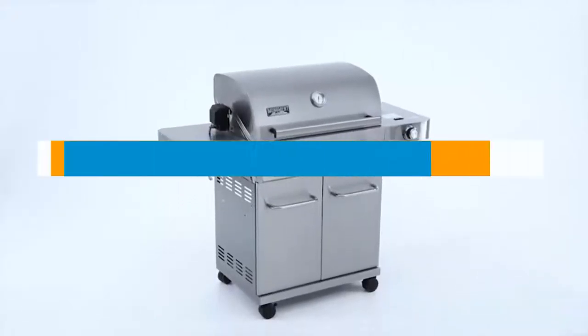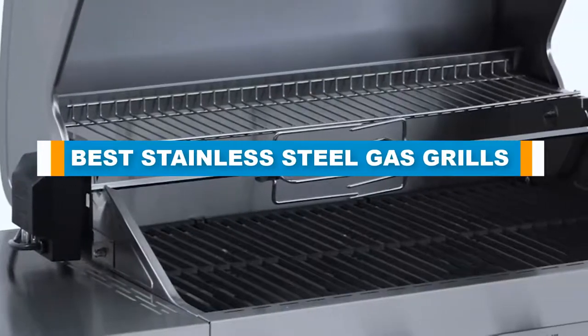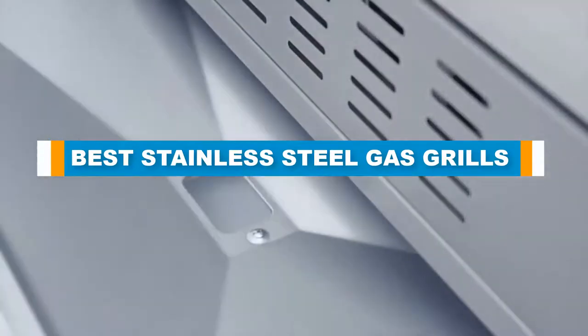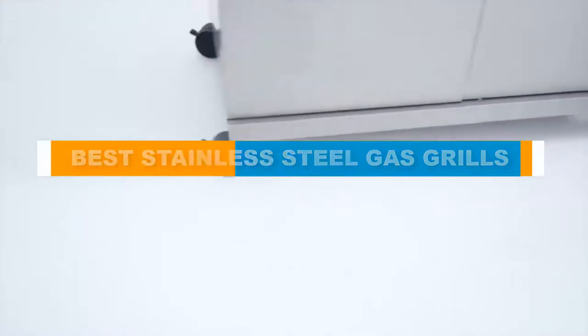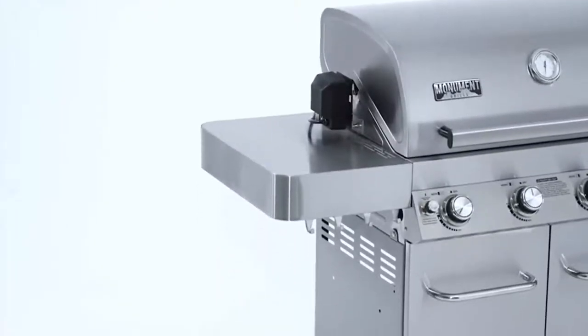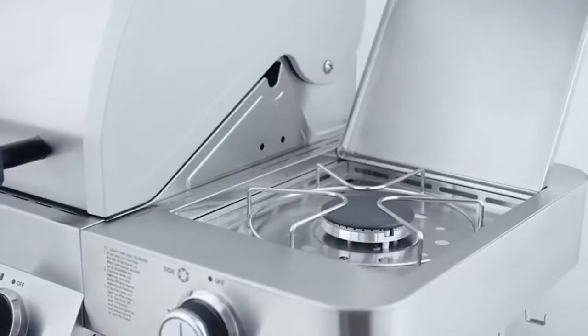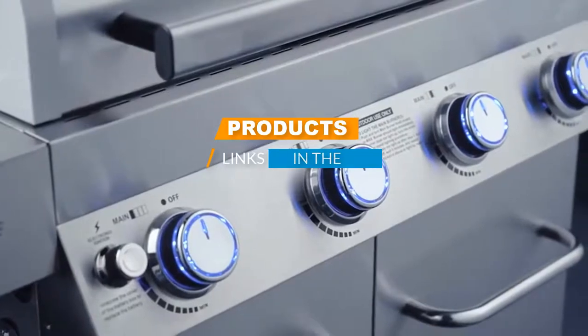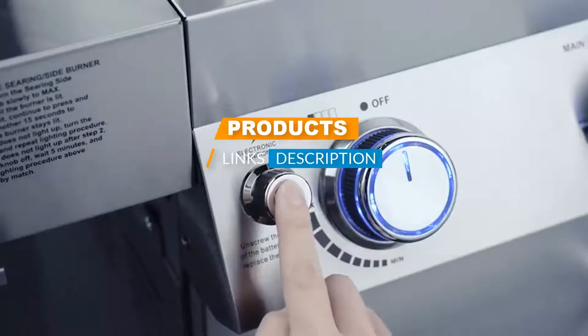Hello guys, in today's video we are going to present you with the top 5 best stainless steel gas grills available on the market today. We made this list from our personal preference and solid research based on their features, prices, quality, durability, and reputation of the manufacturers. Check out the description to find out their prices and more information — links are included in the description below.